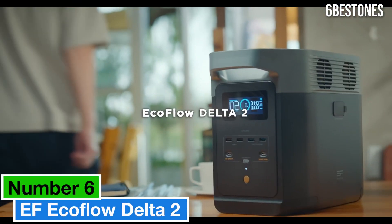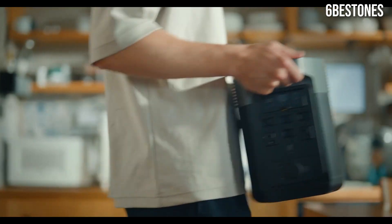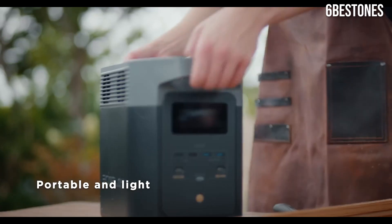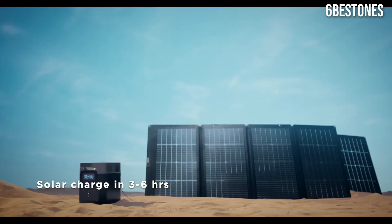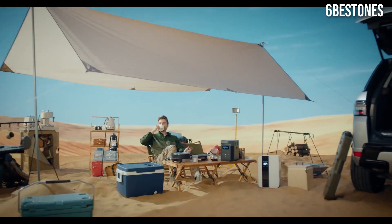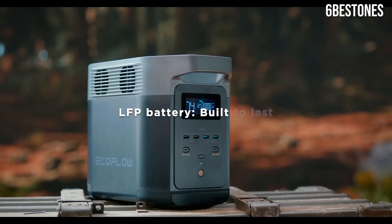Number six: the EF EcoFlow Delta 2 stands out as an exceptional choice for anyone in need of reliable energy on the go. After extensive hands-on testing, it's clear that this portable power station is designed to meet a wide range of needs, from outdoor adventures to emergency backup situations. One of the standout features of the Delta 2 is its impressive battery capacity of 1,024Wh, providing ample power to charge multiple devices simultaneously, whether you're powering a laptop, phone, or even small appliances. Its ability to support a 1,600W output with a 2,400W surge means you can run heavier devices without worry.